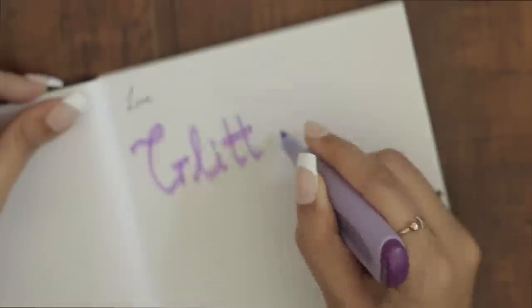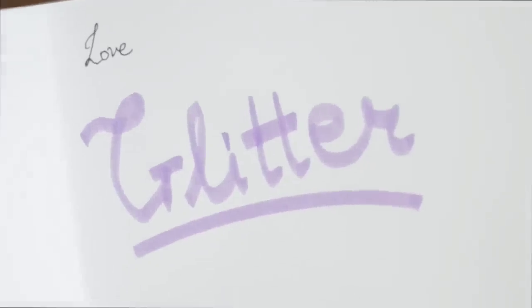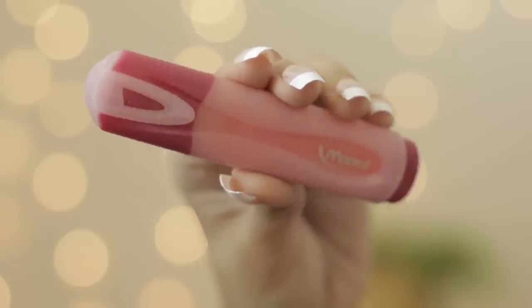Actually, there's not as much shine as I wanted it to be. Even the packaging itself has a lot of glitter particles on it, so I was expecting more of a sheen and shine. But if you look closely, there are glitter particles. This set was for 400 rupees and comes with four highlighters.